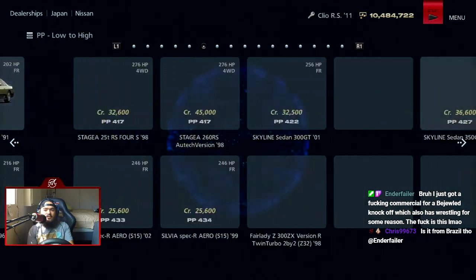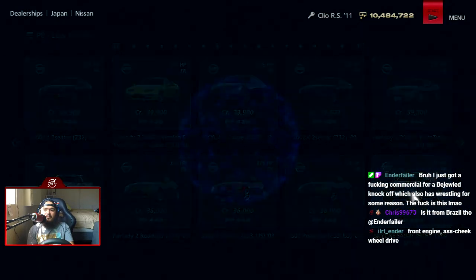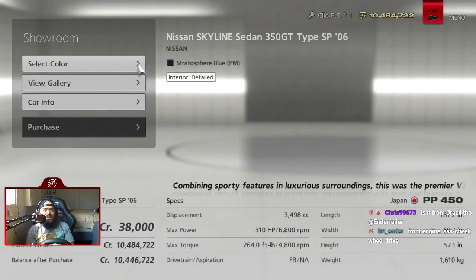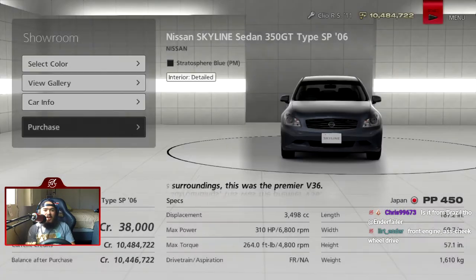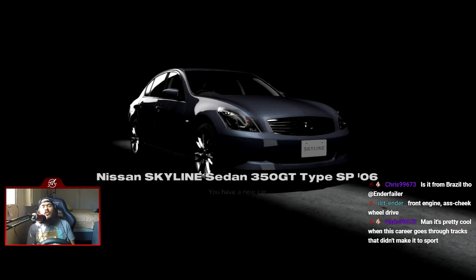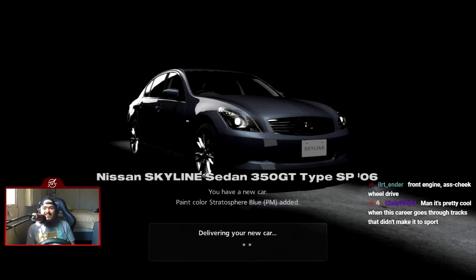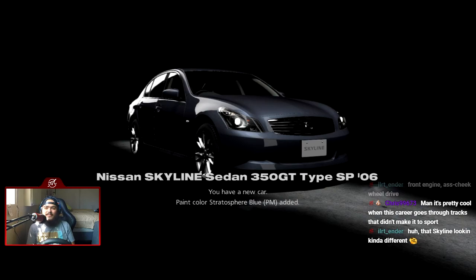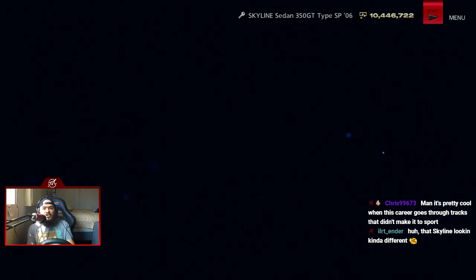What Skyline, you might ask? This one — the Skyline Sedan 350GT Type SP 2006. It looks really nice in that blue color. Front engine, rear wheel drive — yes that works. That Skyline is looking kind of different though... that's an Infiniti G35.